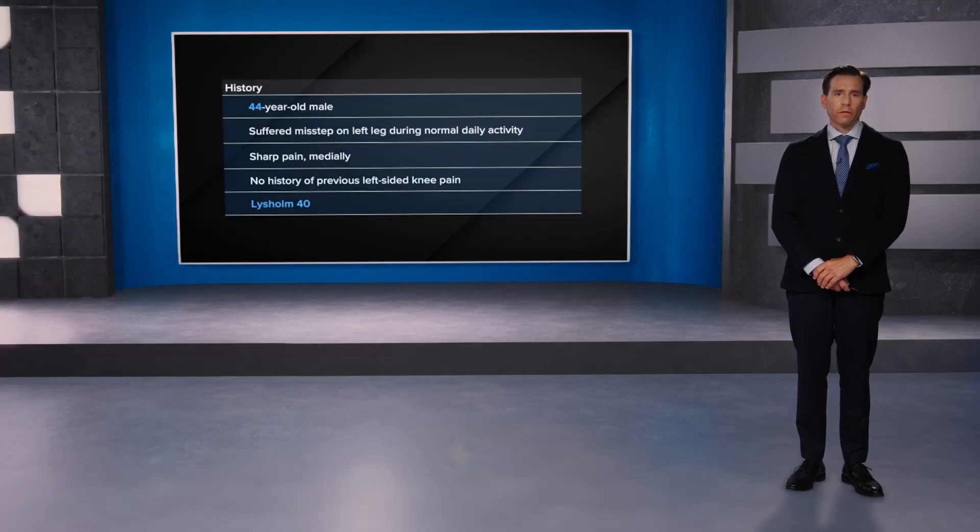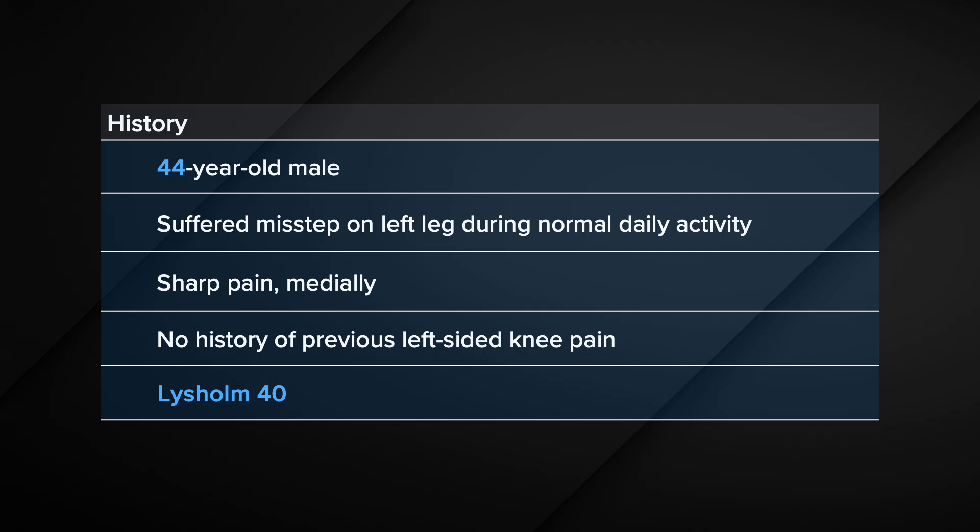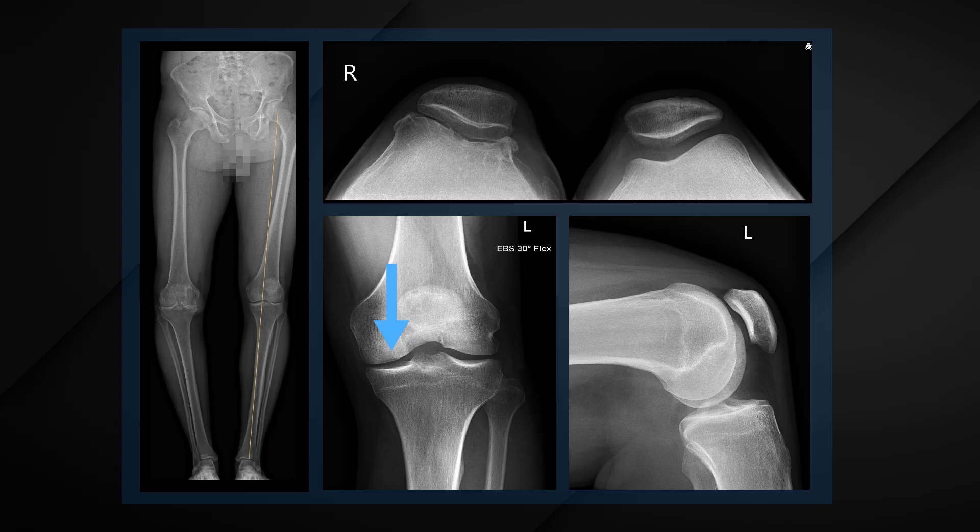My case is a 44-year-old male subject with no previous left-sided knee history. He suffered a misstep and immediately had sharp pain at his left-sided medial knee joint. He showed up in my outpatient clinic. On initial x-ray, we saw a varus-aligned left-sided mechanical leg axis. We didn't see any signs of early osteoarthritis, but we already saw, even on standard imaging methods, some subchondral changes at his medial femoral condyle.